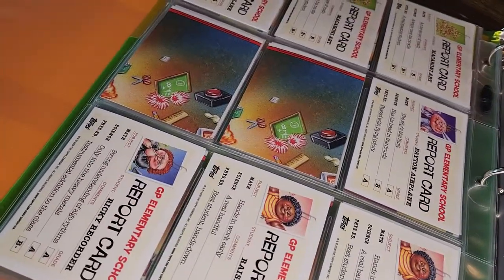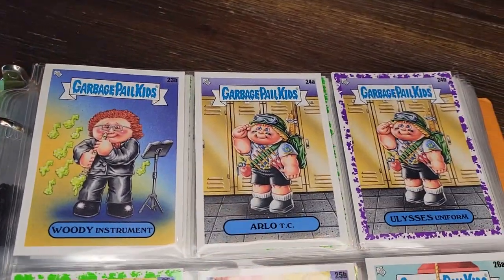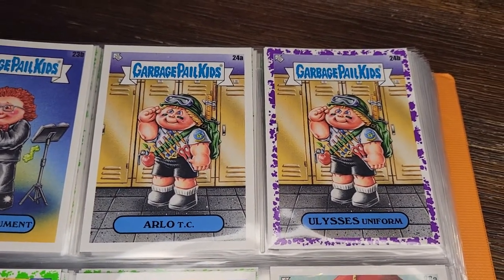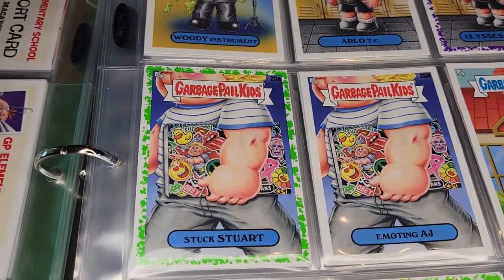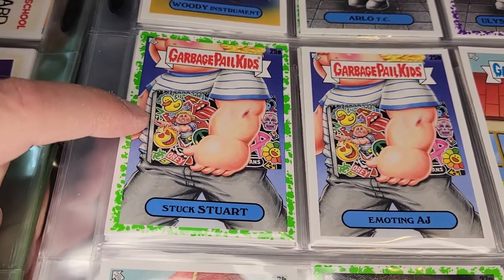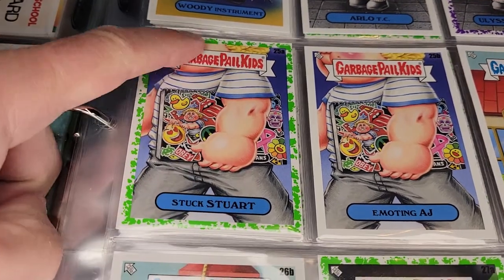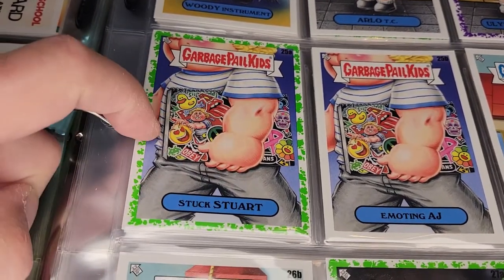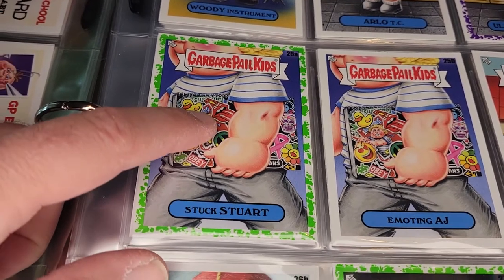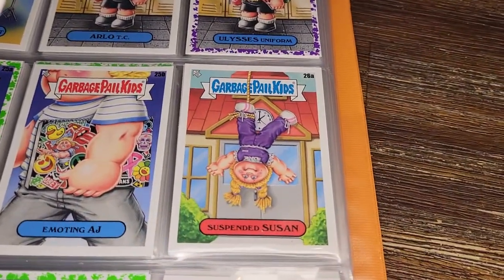More report card backs. Woody Instrument — pretty good. Arlo TC — the RTC kid has a bandolier of pencils. Ulysses Uniform — another purple border. Stuck Stewart and Emoting AJ — I really like the detail on this one. The character is in the background and the focus is on a notebook with stickers all over it: the Obey sticker, the Rolling Stones logo. That's just fun.